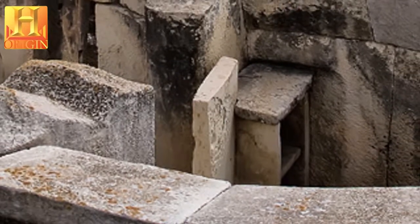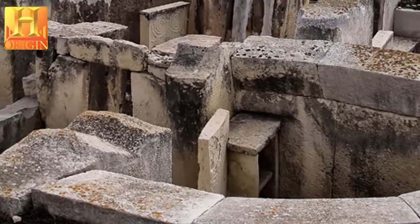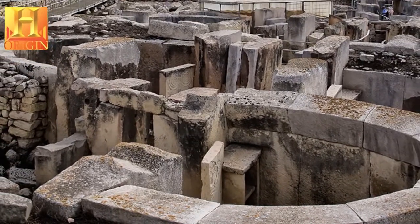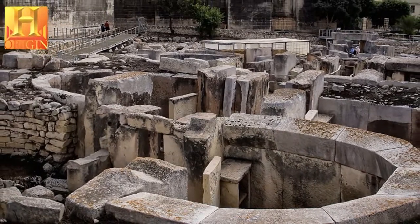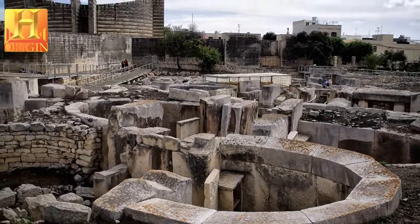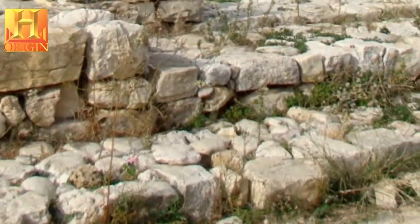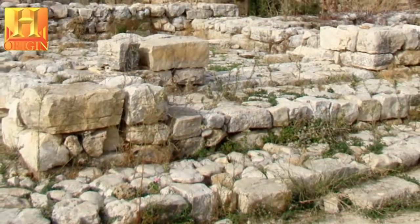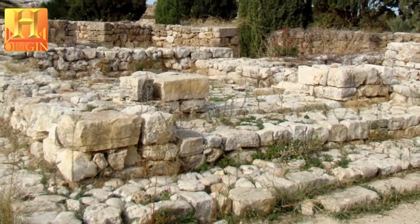Seven megalithic temples are found on the islands of Malta and Gozo, each the result of an individual development. The two temples of Ggantija on the island of Gozo are notable for their gigantic Bronze Age structures. On the island of Malta, the temples of Hagar Qin, Mnajdra and Tarxien are unique architectural masterpieces, given the limited resources available to their builders. The Ta'Hagrat and Skorba complexes show how the tradition of temple-building was handed down in Malta.